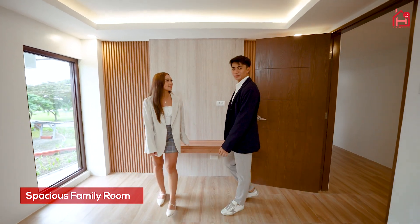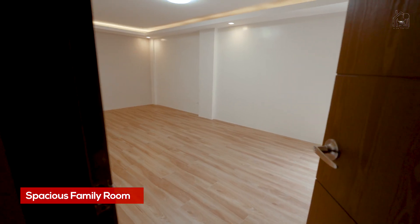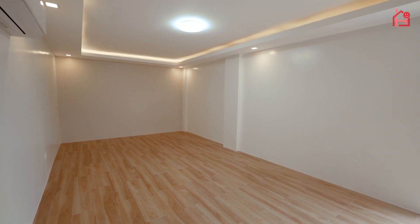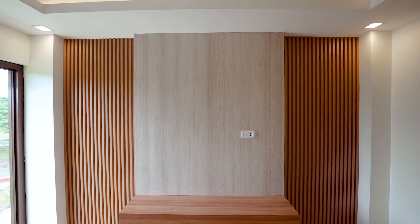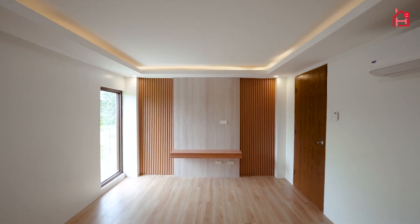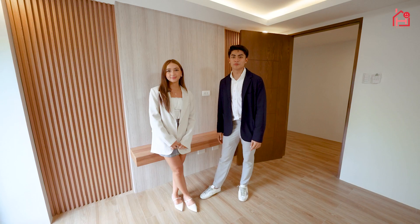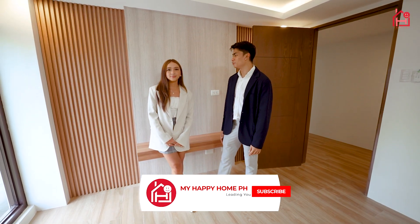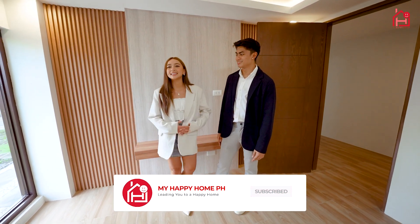Well, this room is different from the others. If you're a movie lover, this would be the perfect place to have a little theater inside. This could also be a room where you can spend time with your family, or you can even make it your own game room. The ideas are endless in this room.